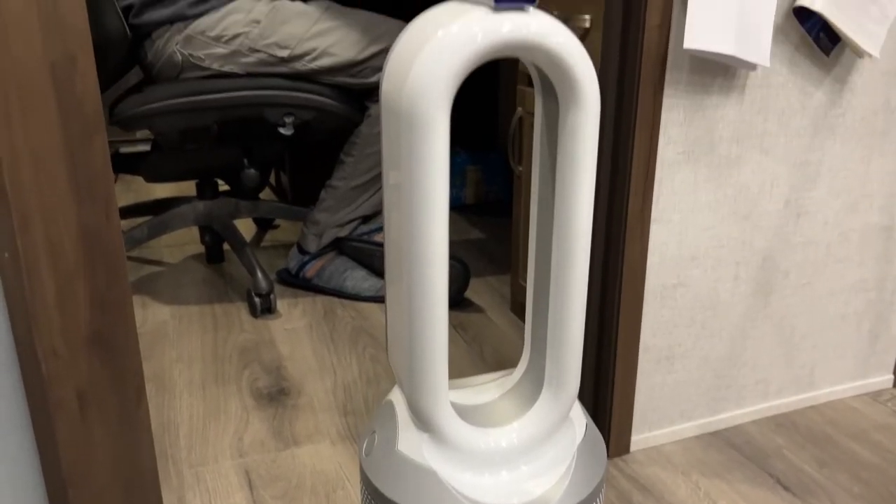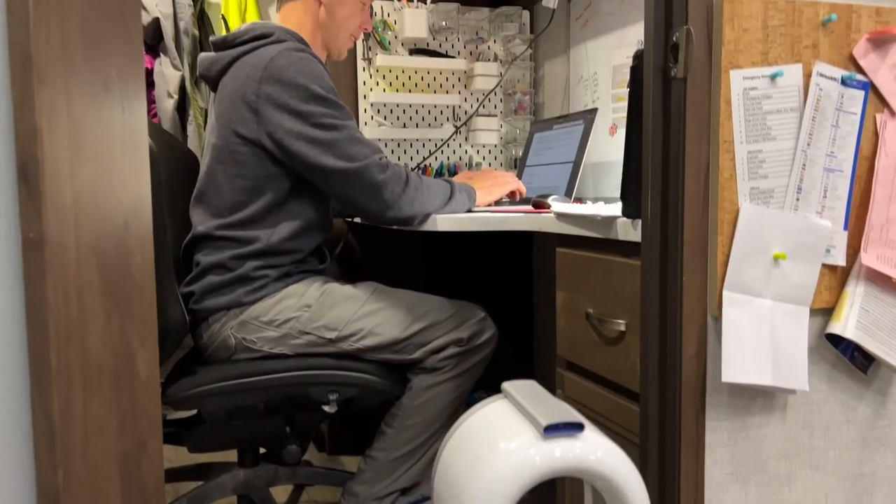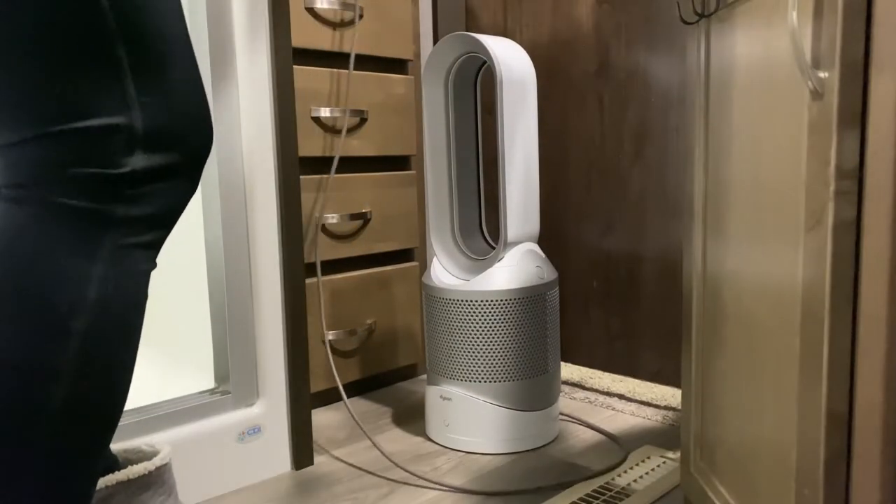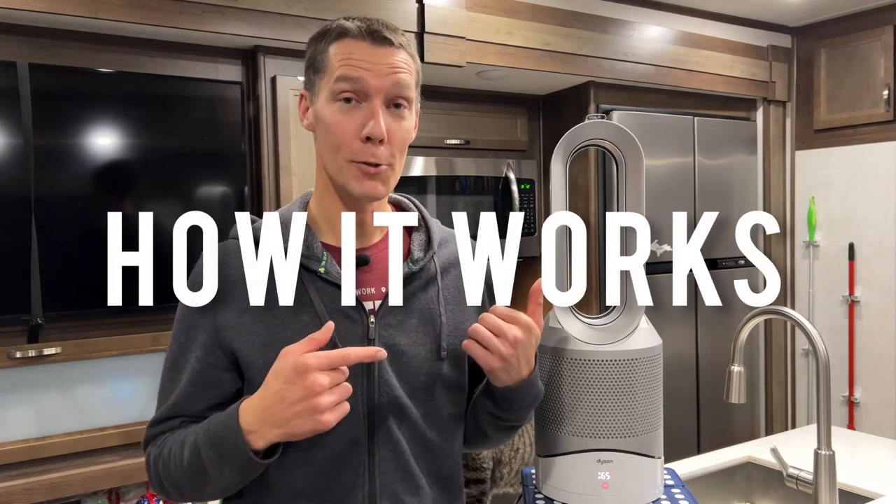If we are working in a certain part of the RV when it's cold, we bring the Dyson to that room to warm it up, or we'll put it in the bathroom to help keep it warm when we get out of the shower. And now let me show you how to use it.